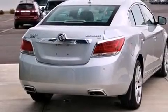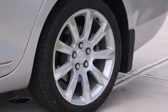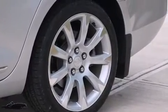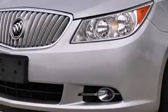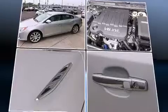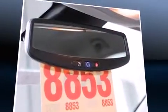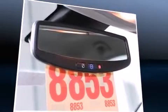Top features include front dual-zone air conditioning, leather upholstery, a built-in garage door transmitter, a power seat, heated and ventilated seats, fully automatic headlights, and one-touch window functionality.